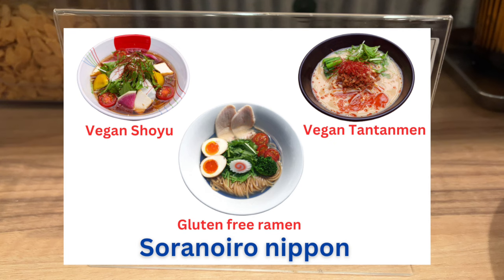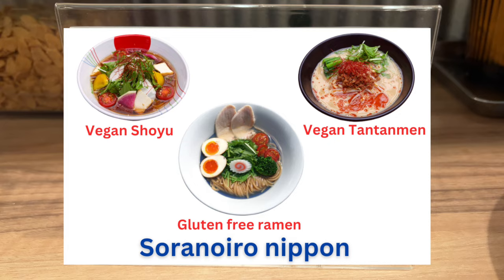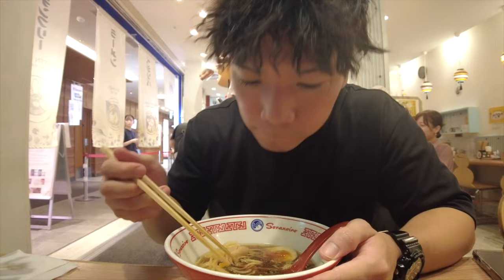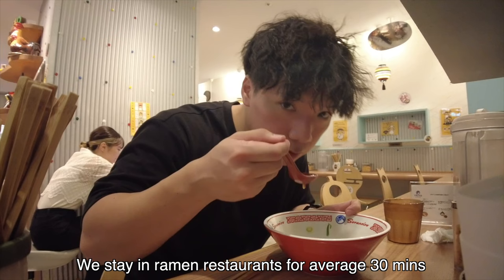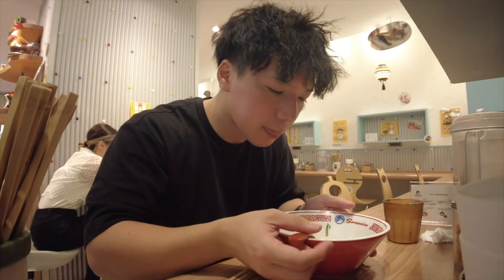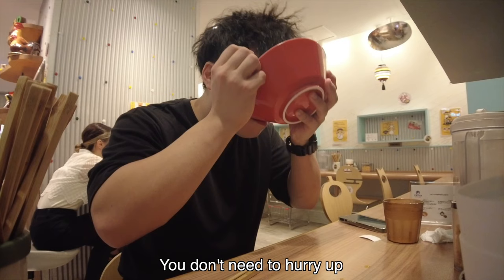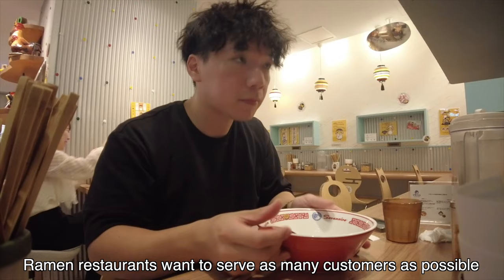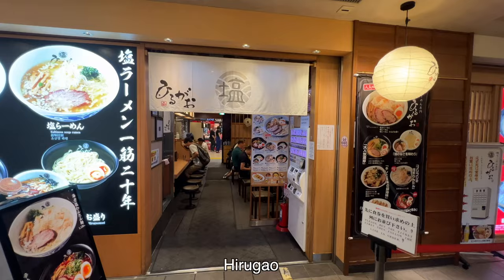Personally, I've never eaten vegan ramen. It's rare for Japanese ramen restaurants to have vegan choices, so if you're looking for vegan ramen, this restaurant should be nice for you. For your information, Japanese people stay in ramen restaurants for an average of 30 minutes or less. Especially at busy lunch and dinner times, the next customers are waiting. You don't need to hurry, but once you finish eating, you should leave. Ramen restaurants want to serve as many customers as possible — it's their business.